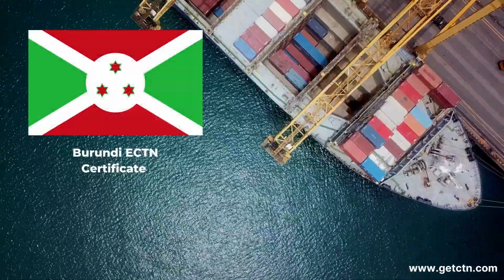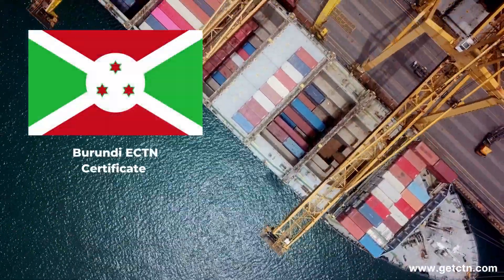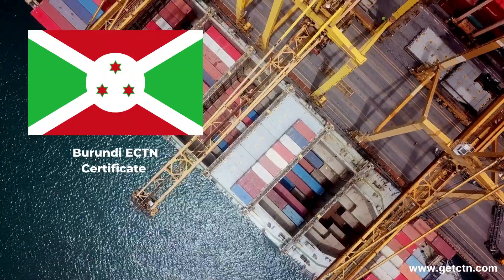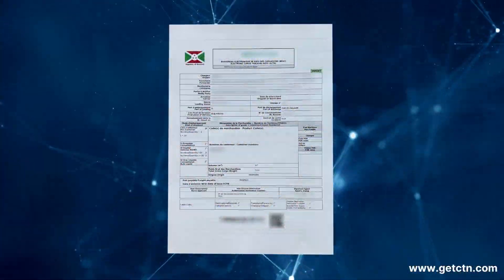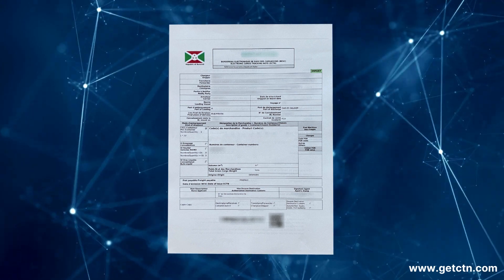Are you planning to ship goods to Burundi? If yes, then you need to know about ECTN. ECTN, or Electronic Cargo Tracking Note, is a mandatory loading document for all shipments to Burundi.